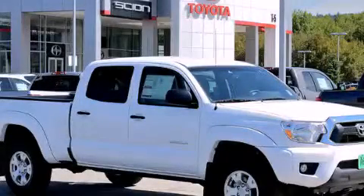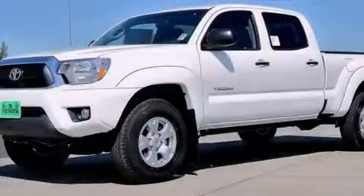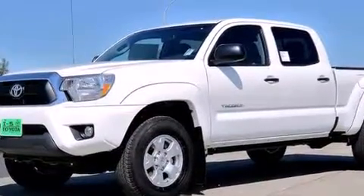This is a brand new 2013 Toyota Tacoma. It has the power to move what you need and the look, too.